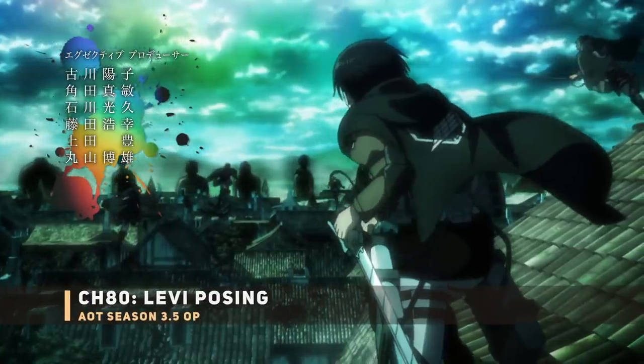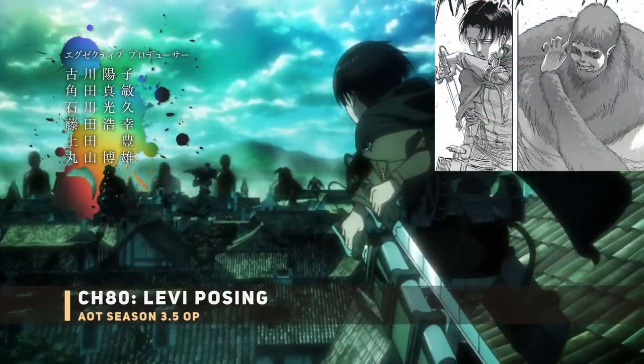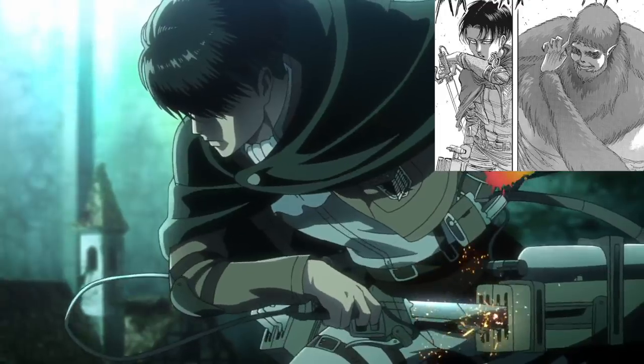Next up, Levi just being badass, drawing his blade in slow motion. This could correspond to various shots of Levi from chapter 79, right before the Beast Titan practices his baseball throws.